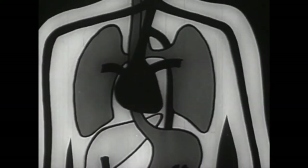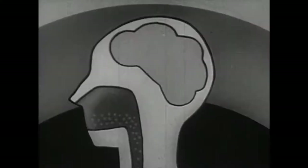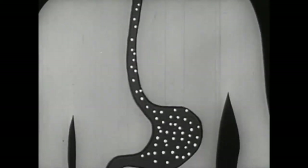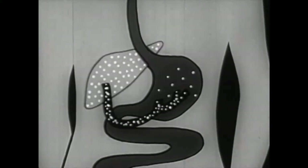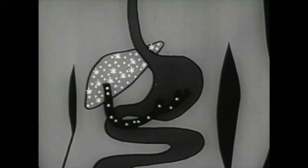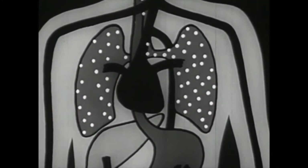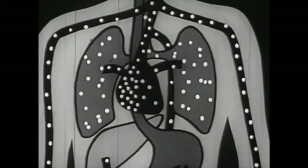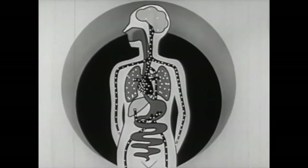Nicotine enters the body primarily through the air passages and lungs. However, some nicotine is dissolved in the saliva of the mouth and swallowed, thus reaching the stomach directly. From the stomach, the portal vein carries it to the liver, where some chemical changes occur which are not yet fully understood. But most of the nicotine enters the lungs with the inhaled air. From the lungs, it is carried to the left side of the heart, and from there it is rapidly distributed to all tissues of the body.